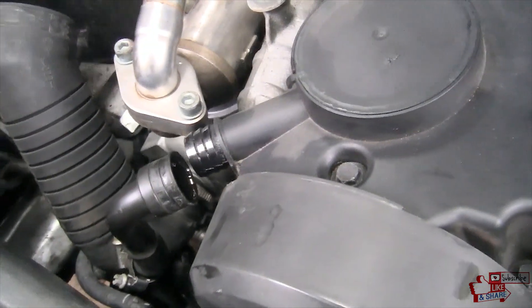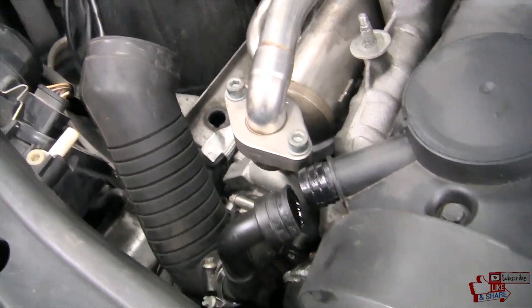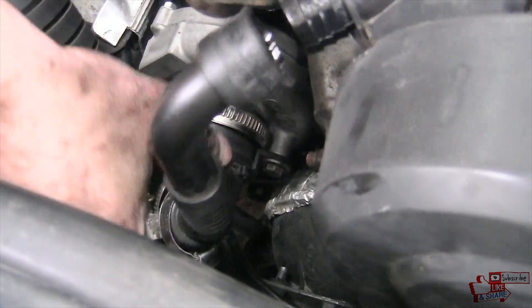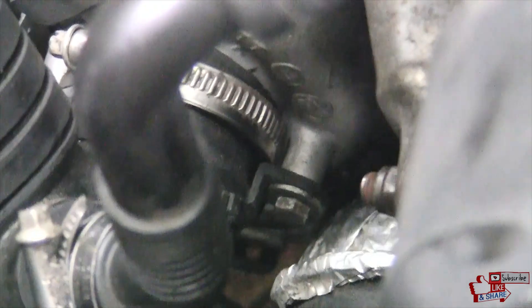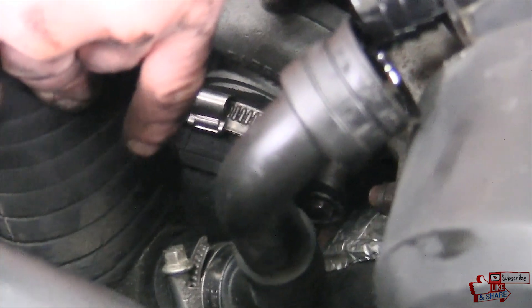White smoke and the smell of oil from the exhaust system will signal an oil leak into the exhaust system. This happens when increased axial play appears in the turbine and the retaining ring does not hold oil pressure. If the turbine drives oil into the exhaust, oil deposits appear on the hot turbine wheel, which leads to an imbalance and further destruction of the bearing housing.